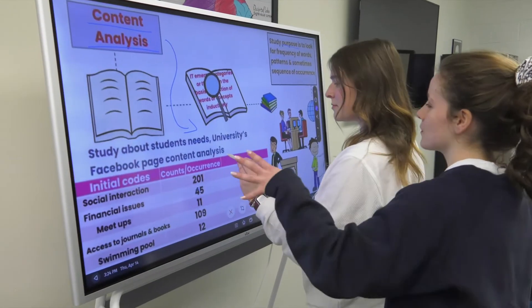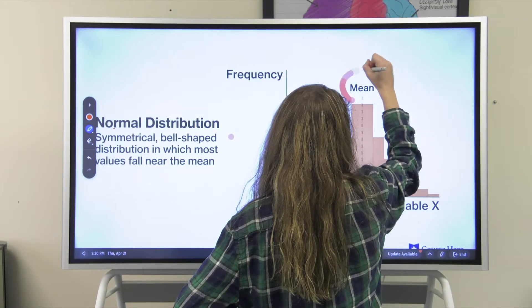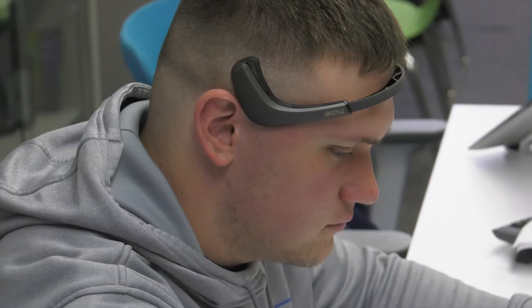Additional equipment, such as the VIBE board, provides easy demonstrations of qualitative analysis, along with observational training for behavioral analysis for clinical practice.